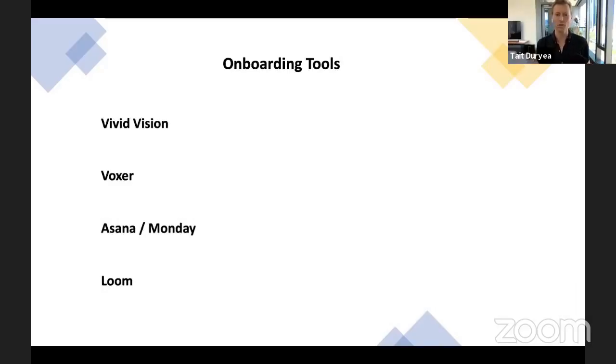Onboarding tools — once you do bring someone on, your vivid vision is going to be huge. Being able to give that to someone on day one and say, 'This is where we're going — if you're not interested in this or this doesn't get you fired up, you're not the right fit.' Getting that hands-on somewhere in the hiring process is probably the best idea. Once they're on, read it again, redirect people back there every month, and make sure the whole organization is rowing in the same direction.